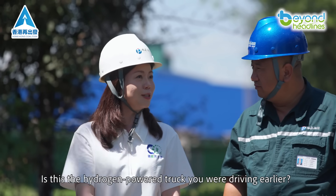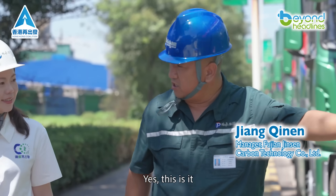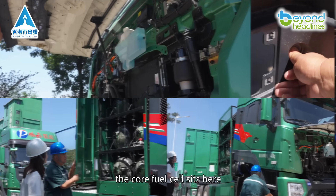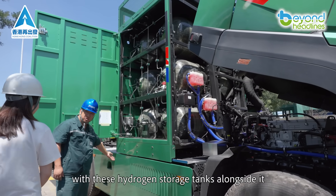Is this the hydrogen-powered truck you were driving earlier? Yes, this is it. Let me explain. Here's our hydrogen stack. The core fuel cell sits here, with these hydrogen storage tanks alongside it.